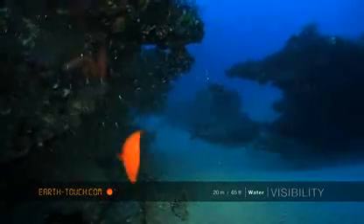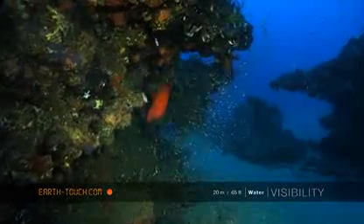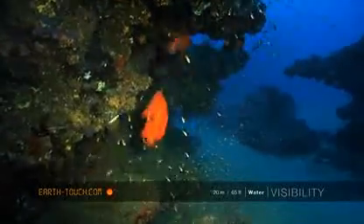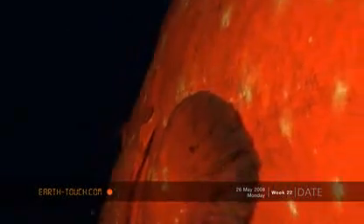I then came across the usual rock cod family — a tomato rock cod giving a coral rock cod a hard time, a little territorial battle going on. A little diversion from our hunt.